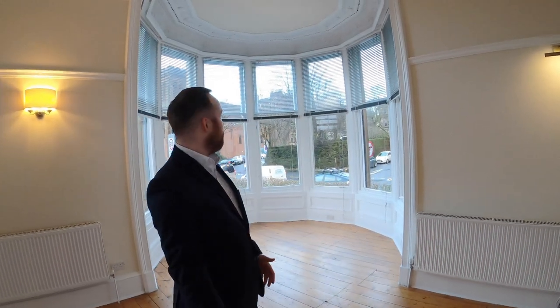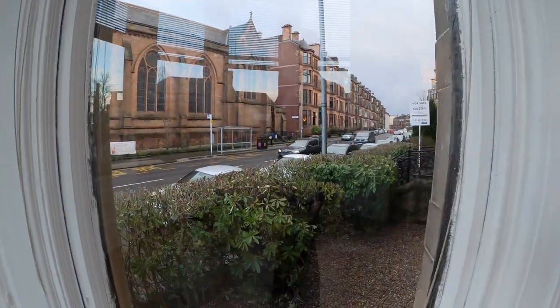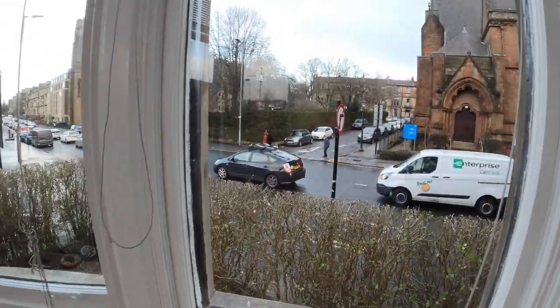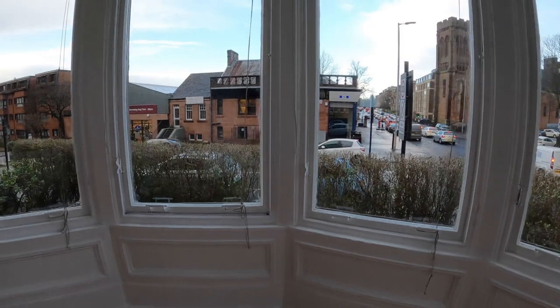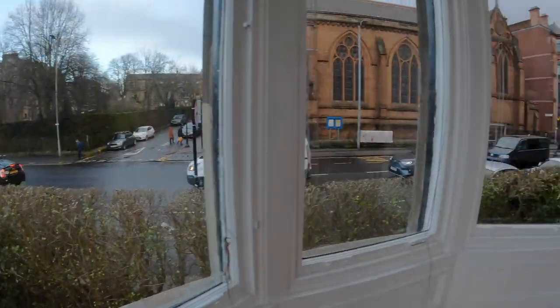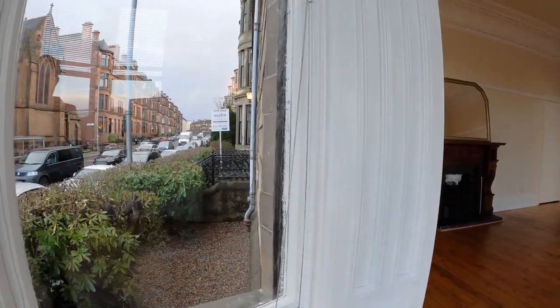It's a very special listing. Just take a look at this living room. This lounge is absolutely unique and it occupies a really scarcely available point here on Heimland Road. That will take you up to Great Western Road and that takes you down towards Partick and the Byers Road area.